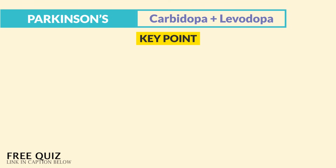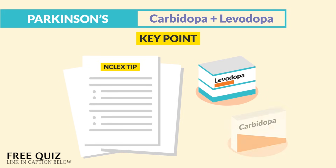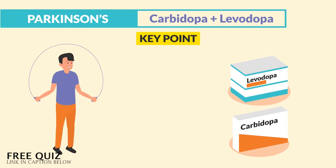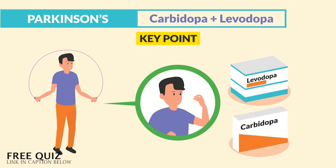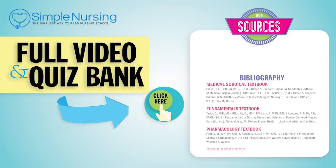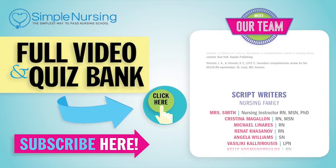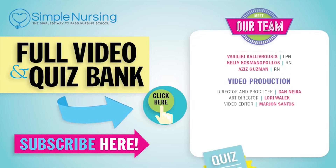To drive home the key points — the two biggest NCLEX tips for levodopa and carbidopa: leave the protein with levodopa, since protein can block absorption. And you can't jump rope if you got no dope — more dopamine equals more improvement with movement. Thanks for watching. Click here to access your free trial for our full video and Quiz Bank, and please consider subscribing to our YouTube channel.